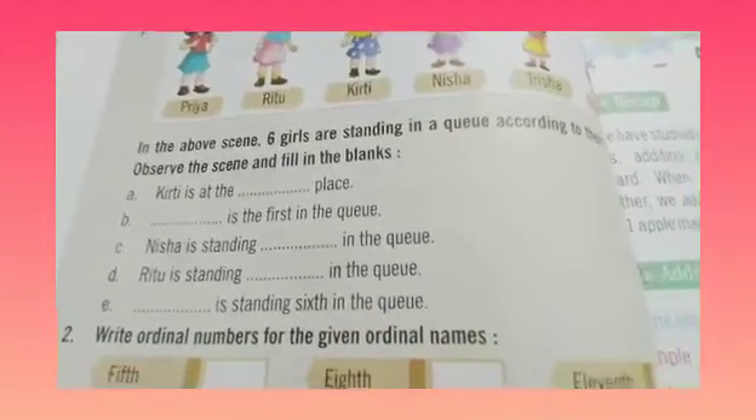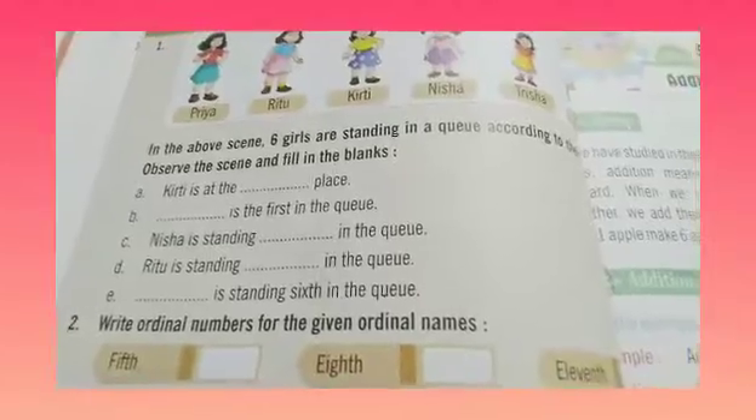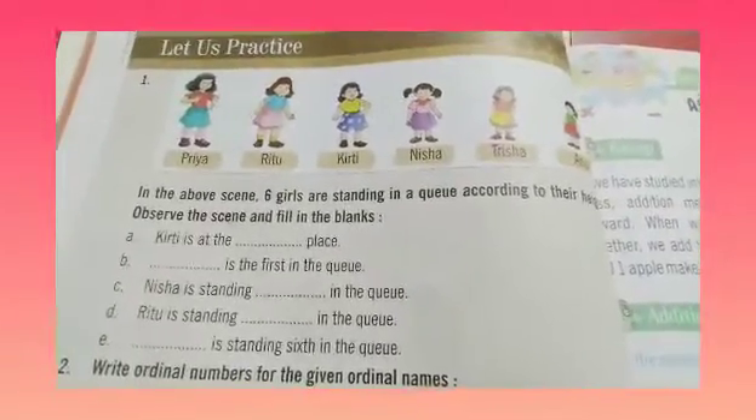Good morning, dear kids. Welcome back to our maths class. Today we are going to do page number 38, question number 1. Let us practice.